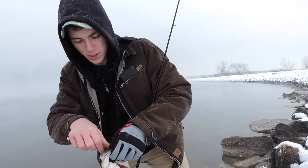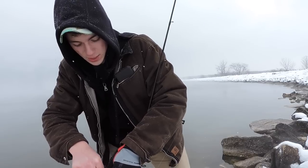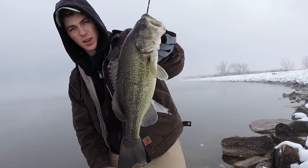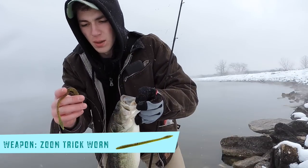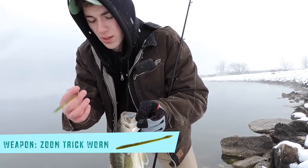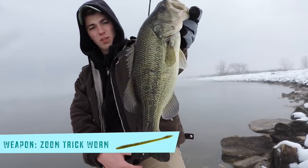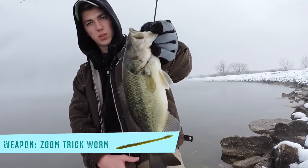I just popped another one off camera. I was talking about how I needed to abandon that reaction bite, and I did, and it seemed to pay off. This is the second fish I've caught on the shaky head. All I'm doing is throwing a Gamakatsu shaky head with a trick worm. Trick worms are pretty inexpensive, they catch fish, and they've got some good colors. Not a bad fish — it's my third one of the day, second keeper, and going to put her back in the water.